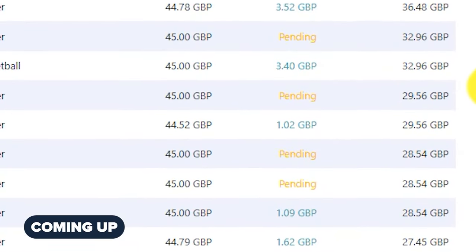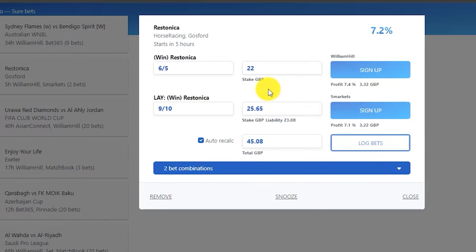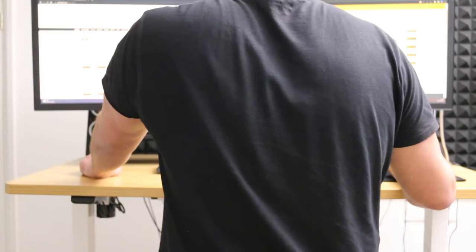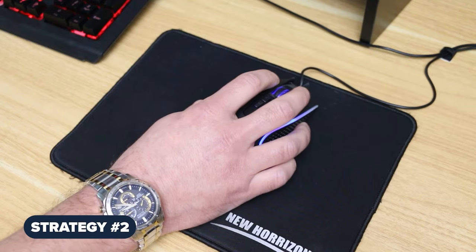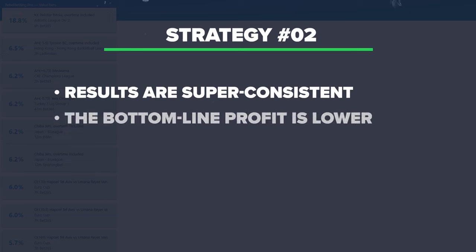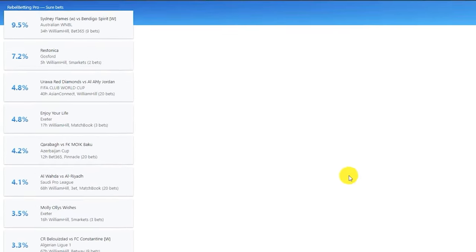Which is why strategy number two is so popular. If you don't like any losses, this one is for you, as the results will show in a moment. RebelBetting have the general layout set up exactly the same way as the previous tool, only the individual bet cards and results tracker look a little different. The main difference is that if you're doing it right, there are no losses at all. Losing money only comes from an error when placing bets or a problem with the sportsbook. Results are super consistent, although the bottom-line profit is lower, as you can see from my tracker's history. It also means placing a few extra bets.